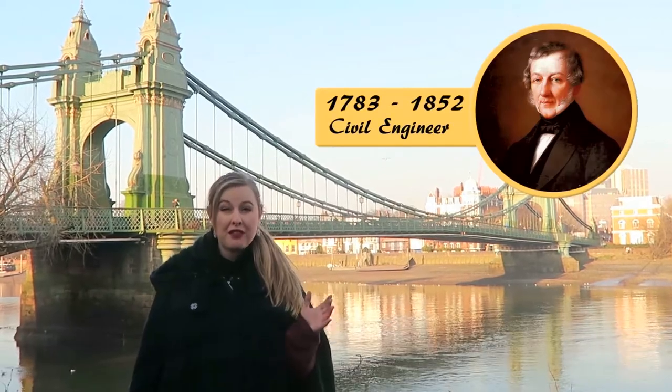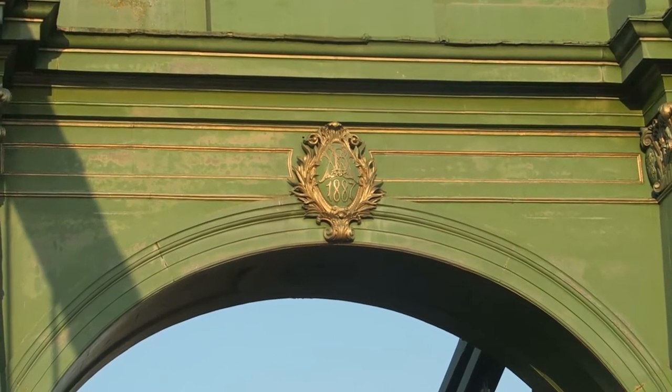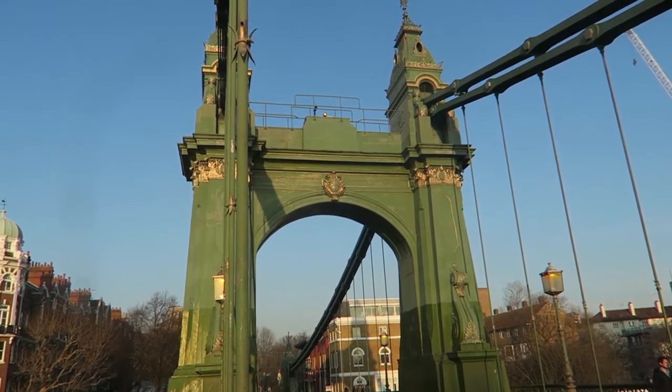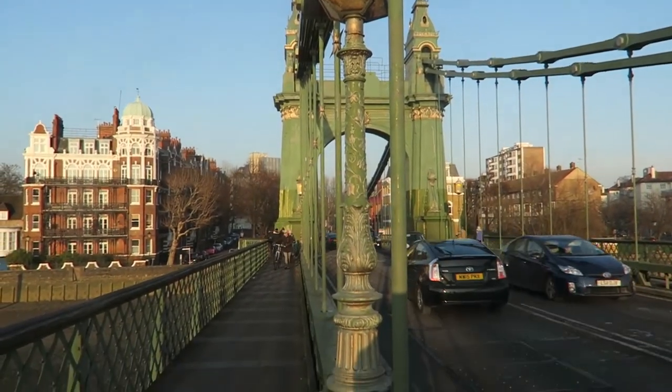The original Hammersmith Bridge was built in 1827 by William Tierney Clark, and all that remains of that bridge are the stone pier supports underneath the current bridge. The current bridge you see here today was built in 1887 by Sir Joseph Bazalgette. It was painted in the colours of green and gold — the colours of the super posh department store Harrods. It's not a coincidence; Harrods has a depository in nearby Barnes, which influenced the colour scheme.